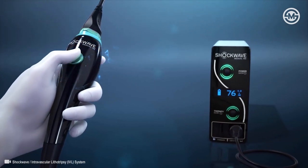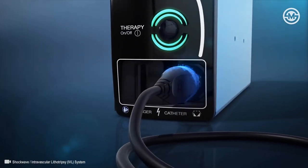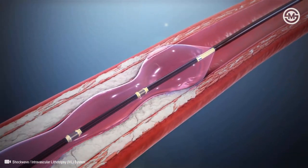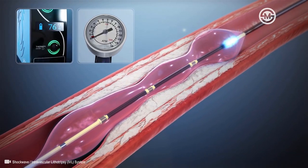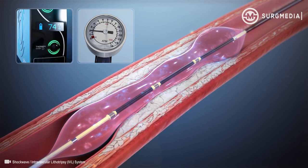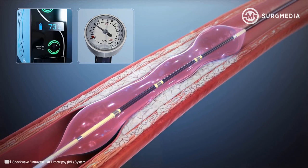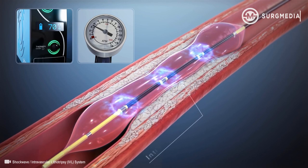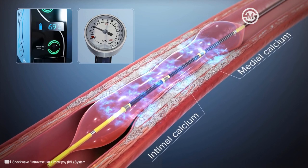The generator produces three kilovolts of energy that travels through the connector cable and catheter to the lithotripsy emitters once per second. While other treatments can't differentiate between calcium and soft tissue, acoustic pressure waves pass through soft tissue to impact both intimal and medial calcium.